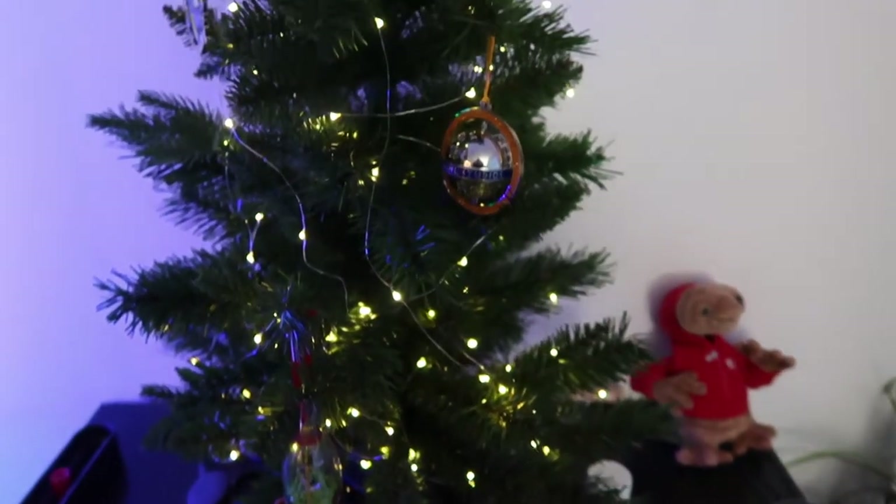Here is my Christmas tree — it's a little small one. If you guys remember from the vlog I did, I was hoping to get some ornaments from some friends to help decorate the tree, and I got some really cool stuff, so let me show you what all I got.